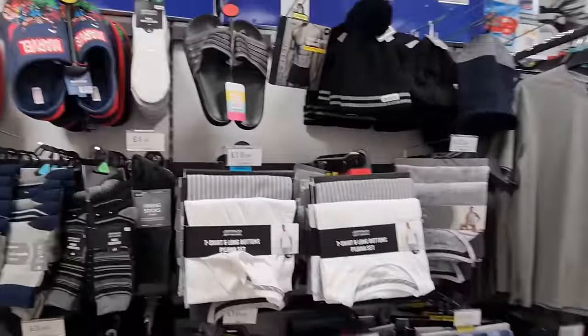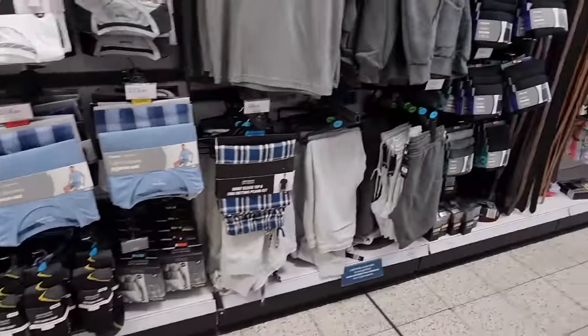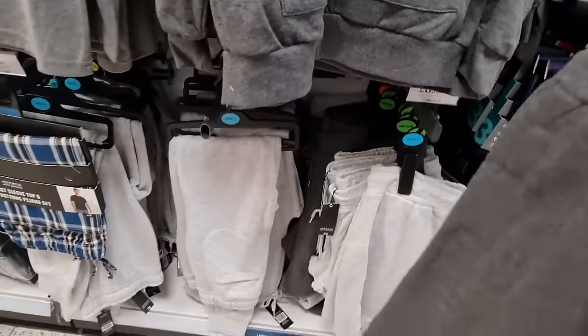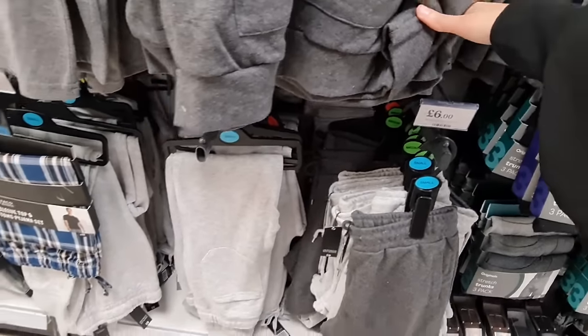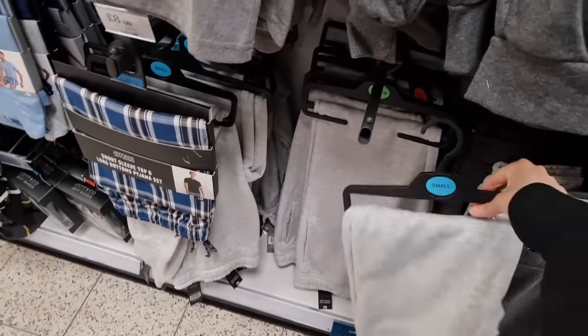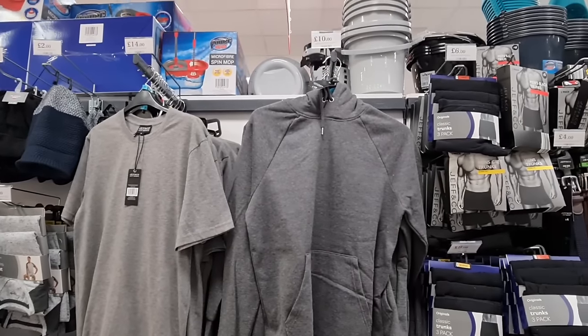Pyjamas again, slippers and socks. They've got shorts for £6, and I think these might be long bottoms. T-shirts and a hoodie — that's £10.